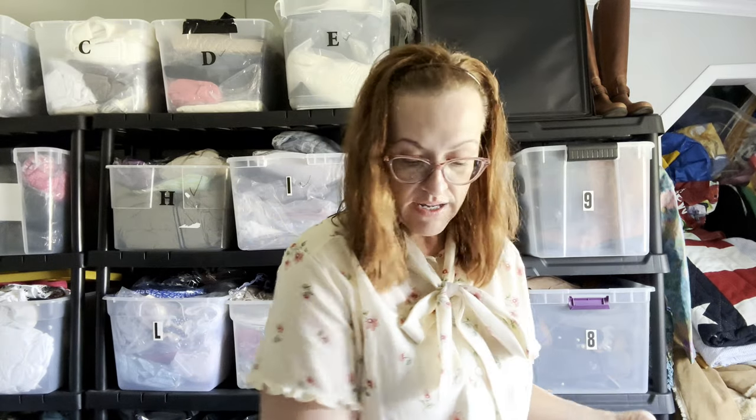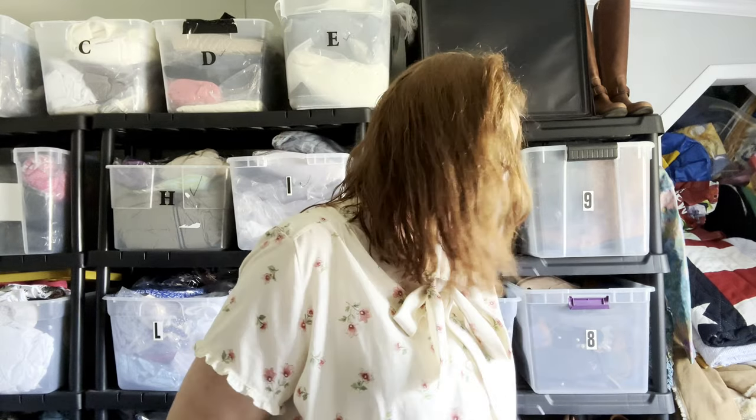I've got the label here and it's going to Dallas, Texas. The majority of my sales go to Texas, California, and Florida. I'm not really sure why that is, but it is what it is — I always find that interesting.